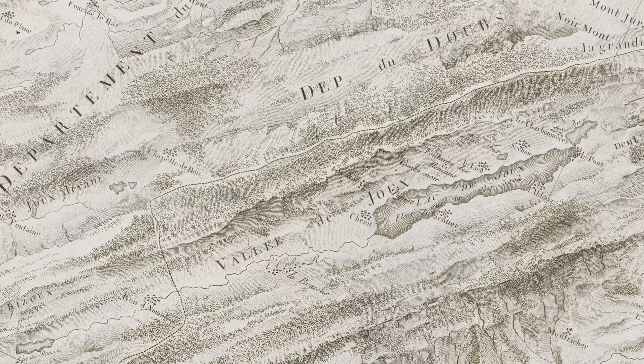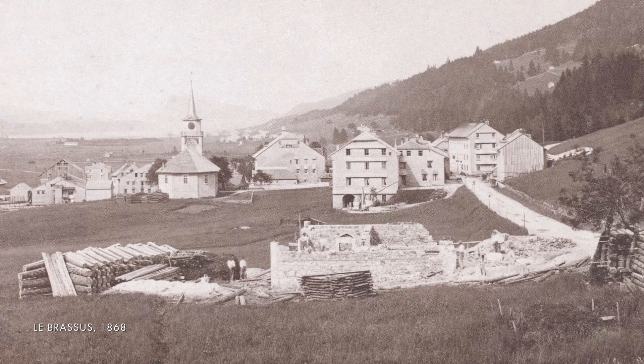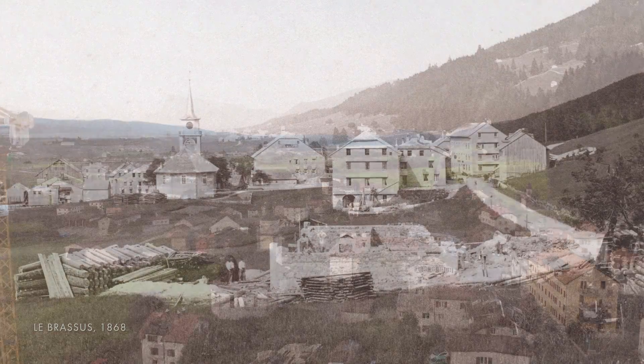Complications and grand complications have been central to Audemars Piguet even since before the company was founded. There had already been this history here in the Vallée de Joux — the history of focusing on complications that went above and beyond what was imaginable.